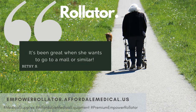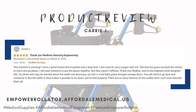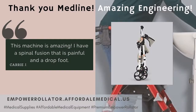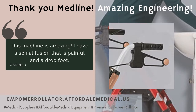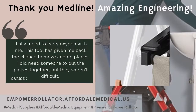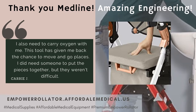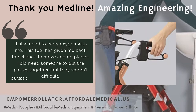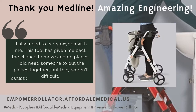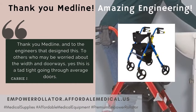This machine is amazing. I have a spinal fusion that is painful and a drop foot. I also need to carry oxygen with me. This tool has given me back the chance to move and go places. I did need someone to put the pieces together, but they weren't difficult. Thank you Medline and to the engineers that designed this.